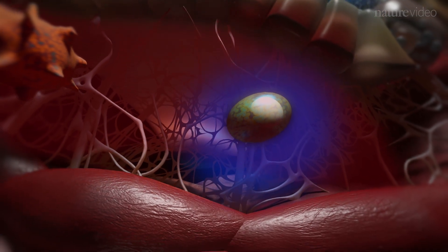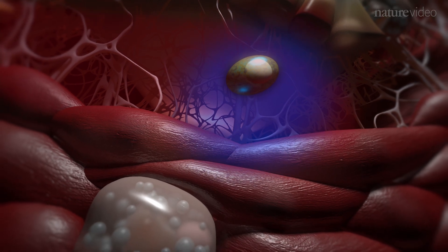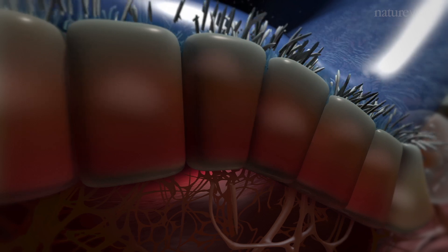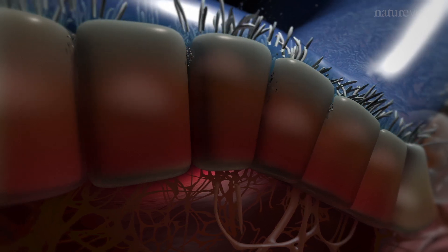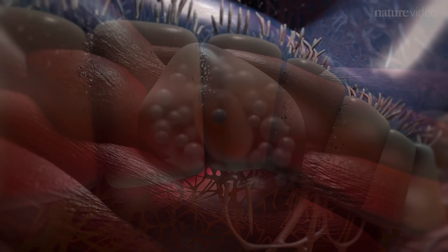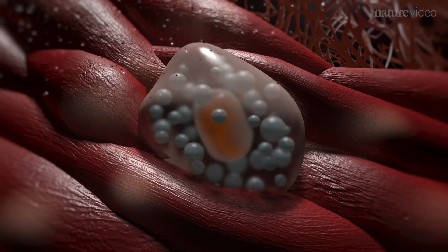The dendritic cells leave the epithelium for the lymph nodes, where they activate T cells and initiate an adaptive immune response. Antigen can also pass through the epithelium, especially in conjunction with damaging particles such as those found within tobacco smoke or diesel fumes. Some of this antigen can reach the mast cells housed in smooth muscle tissue.